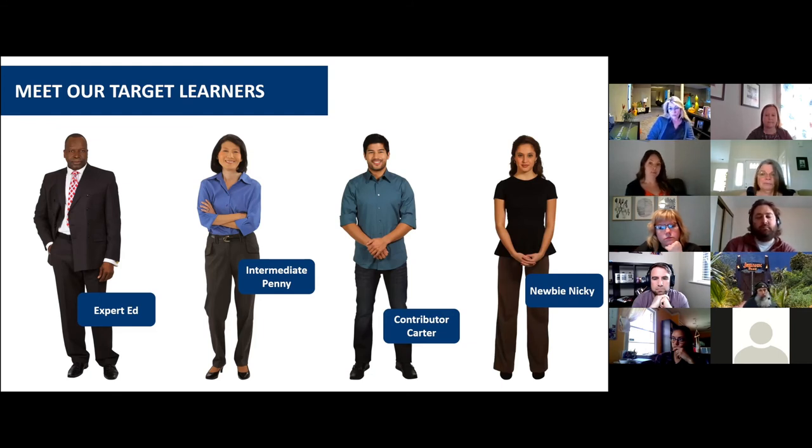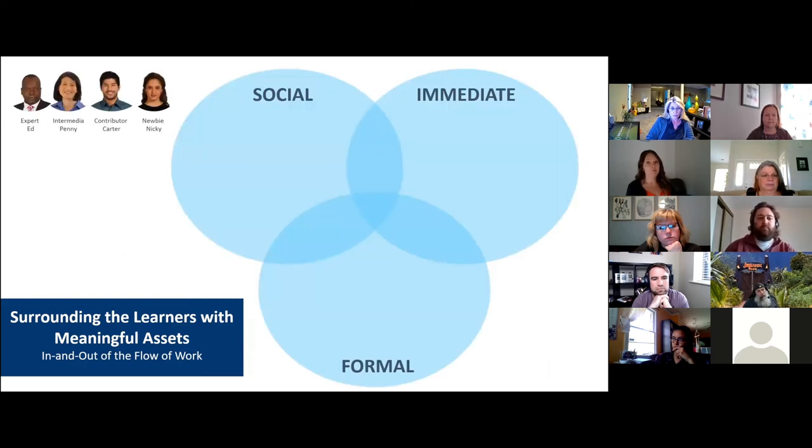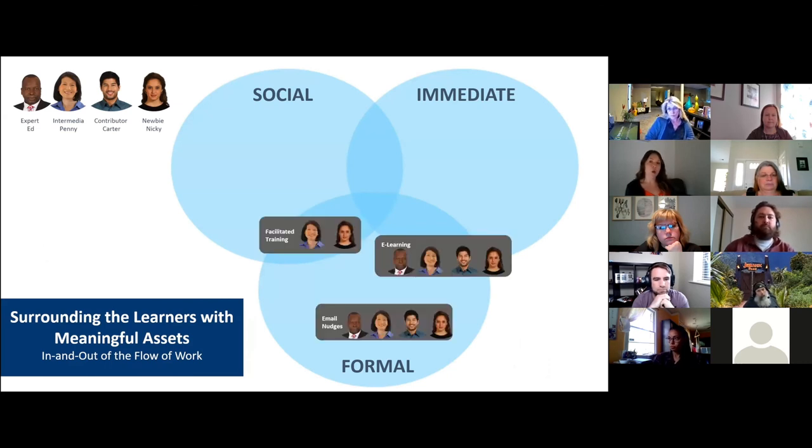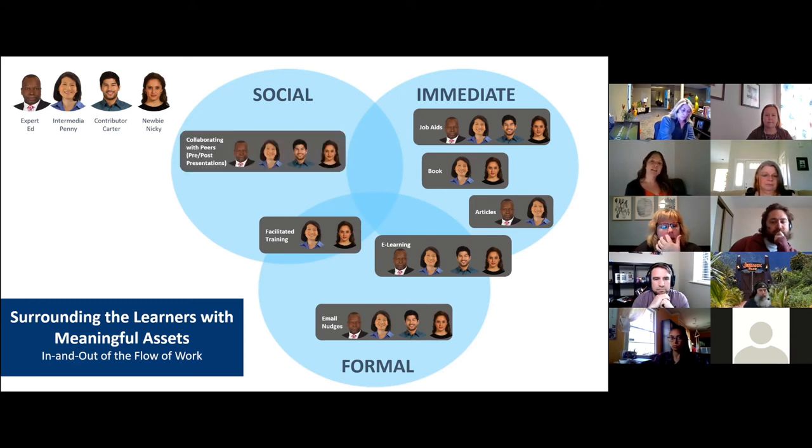Newbie Nikki has provided individual slides for various meetings but is not always clear on the assignment or how their material will be used for the story. The presentations they've developed have typically followed a rigid predetermined template. As we design for the modern learner and customize content to meet the needs of our team, we will surround each target learner group with meaningful assets supporting their personalized learning journey. We'll have formal learning experiences such as facilitated training for Intermediate Penny and Newbie Nikki, and e-learning courses and email nudges for all other learners. To support immediate learning needs, we'll provide job aids for all learners, a book for Intermediate Penny and Newbie Nikki, and articles for Expert Ed and Intermediate Penny. To support social learning, we will provide a simple checklist and post-presentation audit to collaborate with peers on how to optimize their everyday business storytelling.